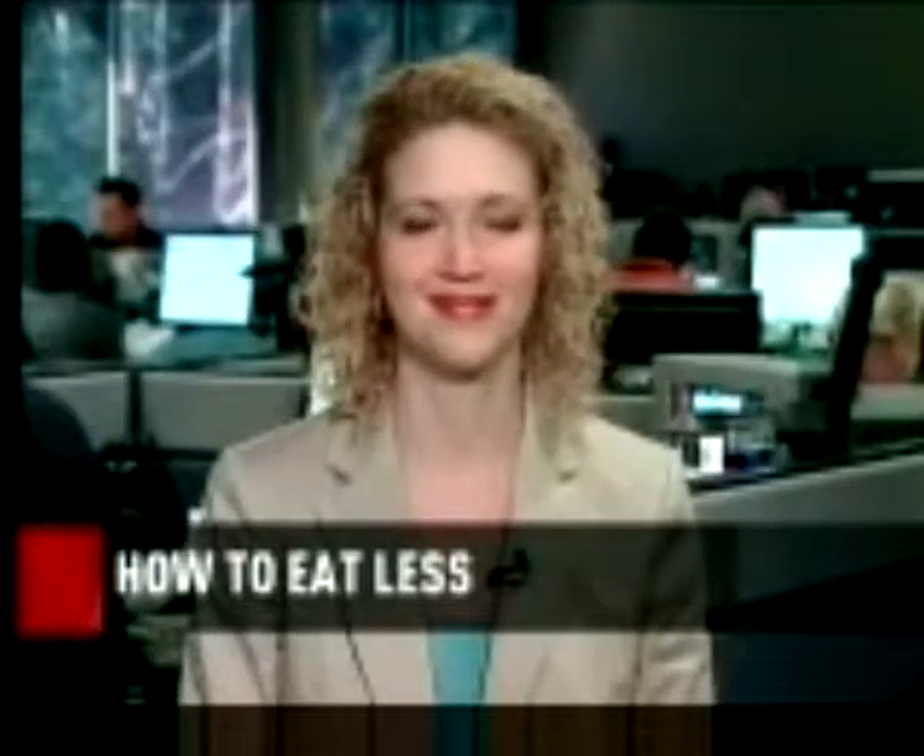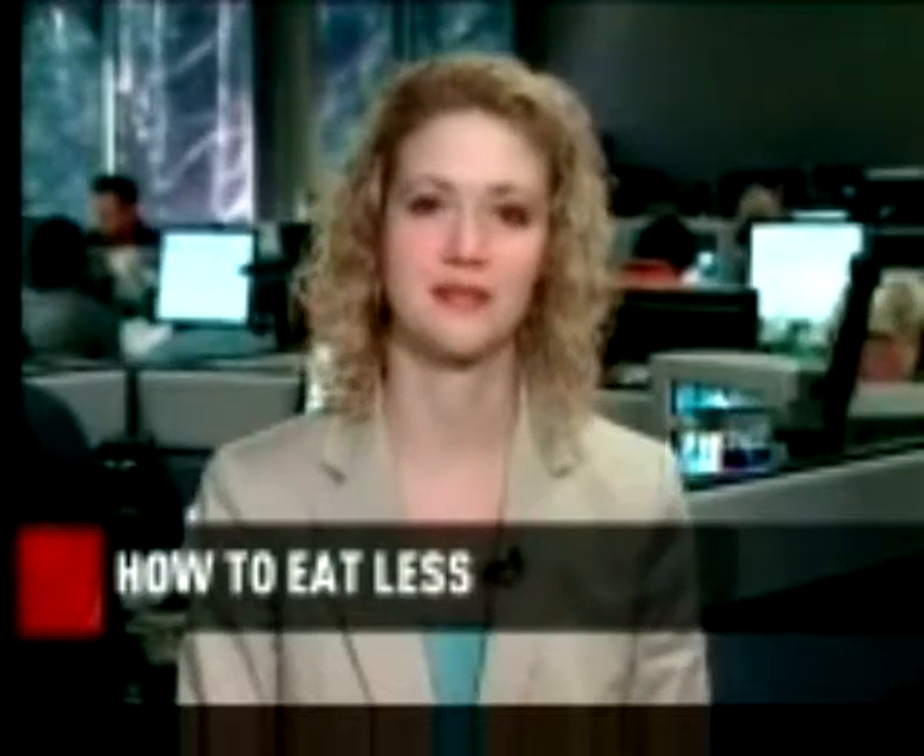Researchers at the University of Calgary have shown there's a way to do it that's effective and so simple. Dr. Sue Peterson led the research team, and she joins us now in Calgary.